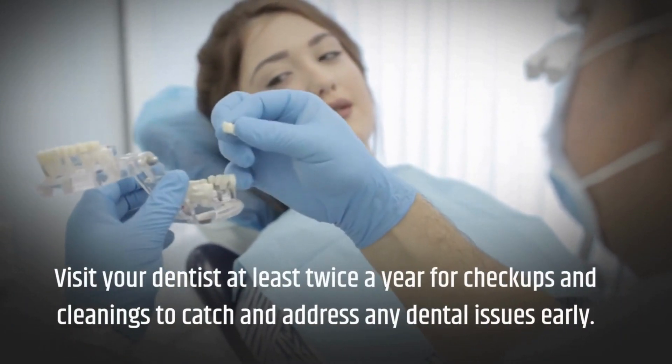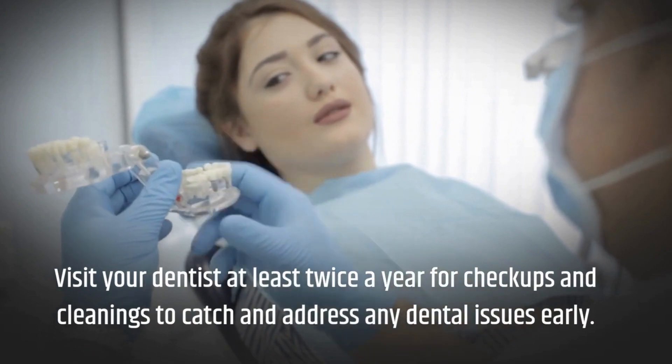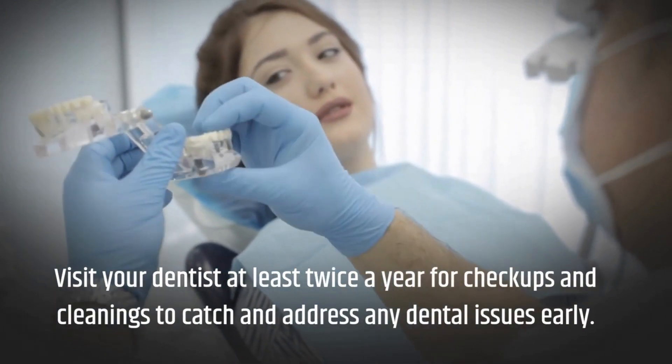Visit your dentist at least twice a year for check-ups and cleanings to catch and address any dental issues early.